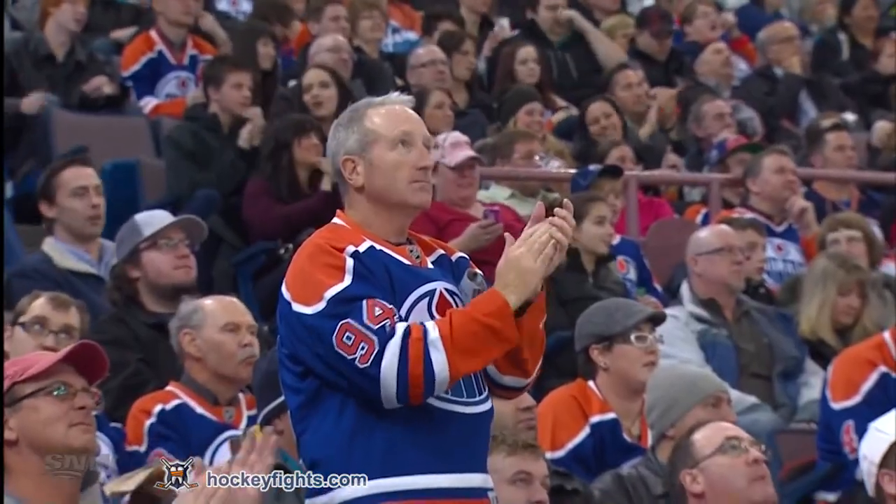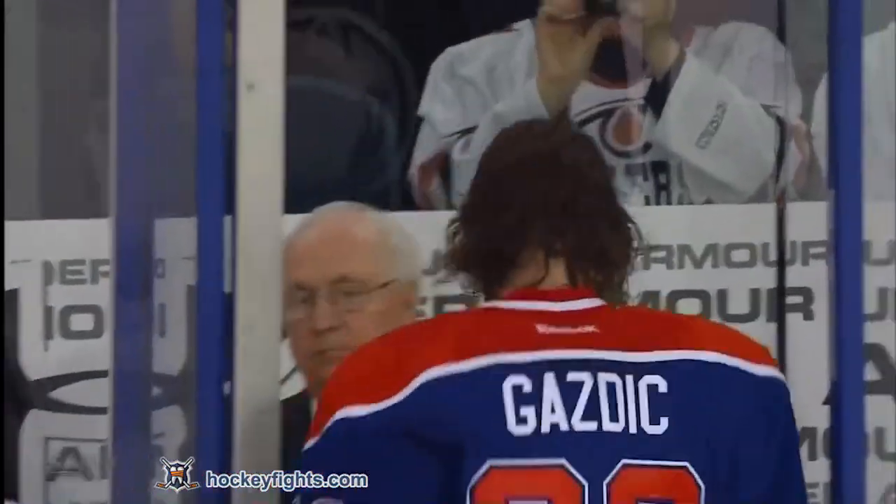Luke Gazdek in his 12th fight of the year. We'll be back to Rexall after this.